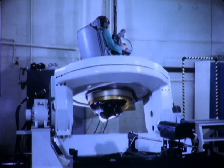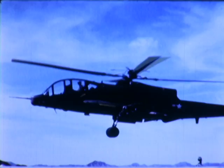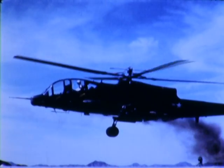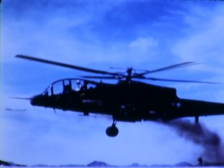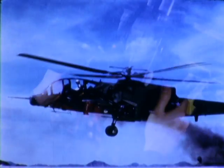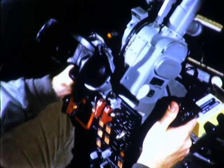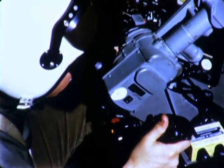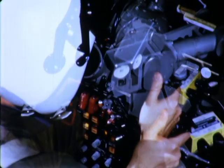As the gunner controls firing from belly turret, rocket, or tube-launched, optically tracked wire-guided TOW missile, he's always on target, regardless of what maneuvers the pilot may perform. Since the entire station — direct sight, periscope, and gunner's seat — are mounted on a turntable which swivels a full 360 degrees.